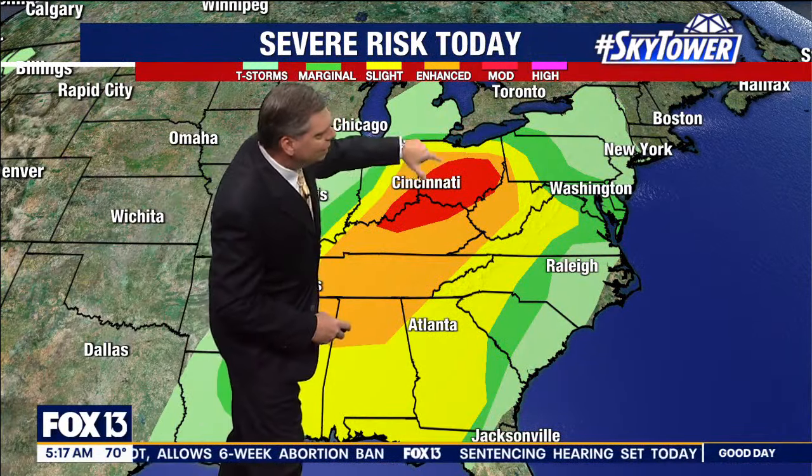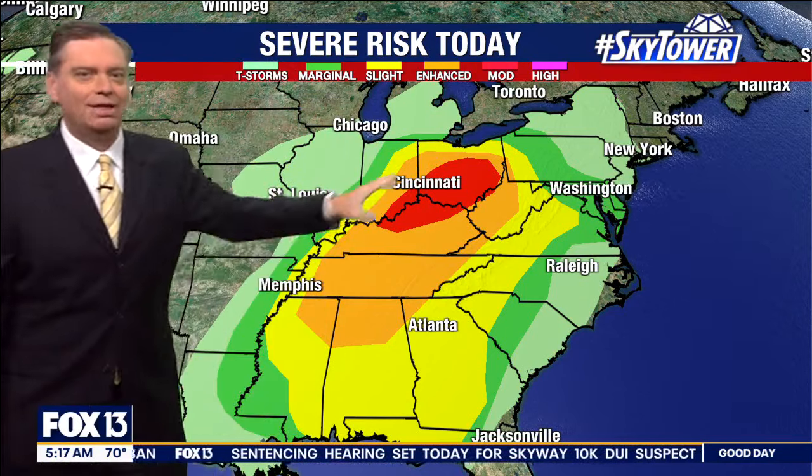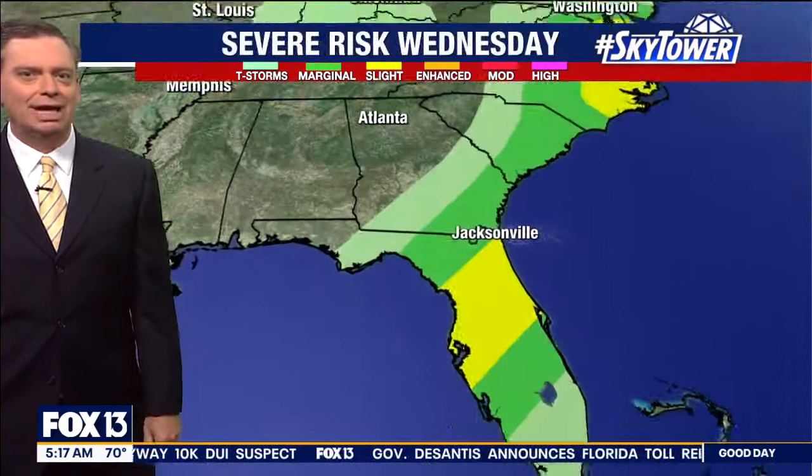You look at this red shade here — that's where we have that moderate risk of severe weather for today. The orange shade, that enhanced risk of severe weather, all includes the possibility of tornadoes as we go through the day today.